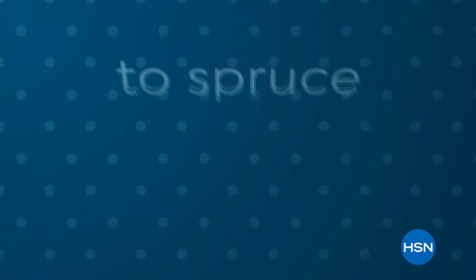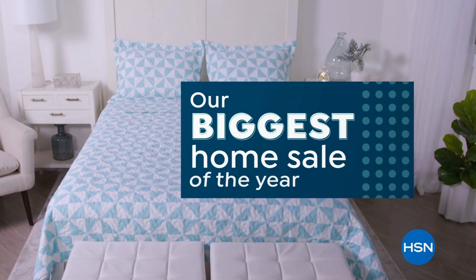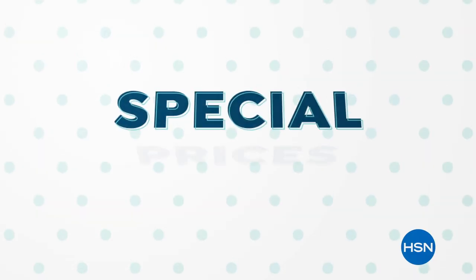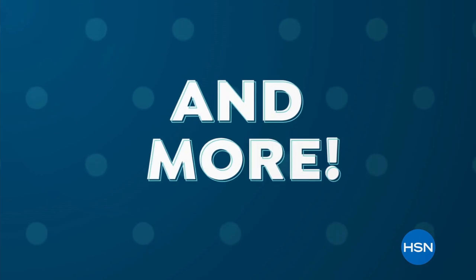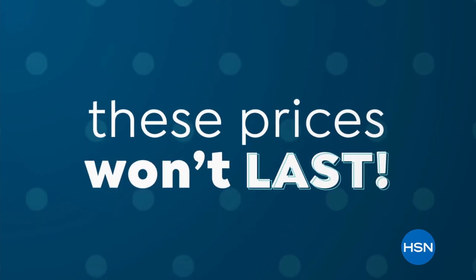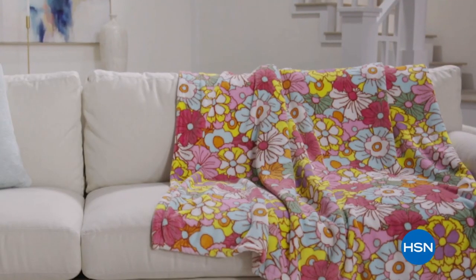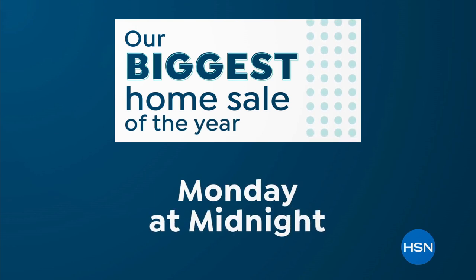The item number is on your screen. We're going to take a little break and we'll be right back. It's the perfect time to spruce up your space during our biggest home sale of the year. We've got home products for indoors and out, all at special prices — kitchen, cleaning, organization, grilling, and more. Shop now because these prices won't last. It's everything you need to clean up, organize, and decorate your home this summer. Our biggest home sale of the year starts Monday at midnight on HSN and at hsn.com.